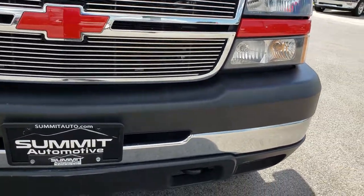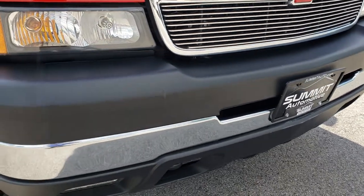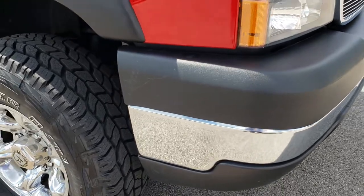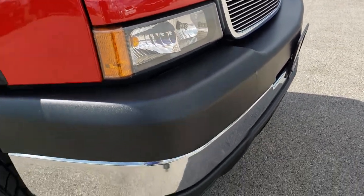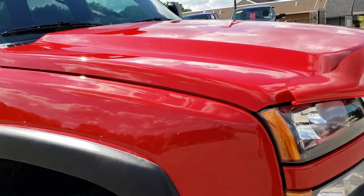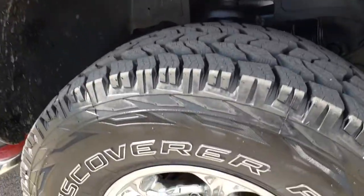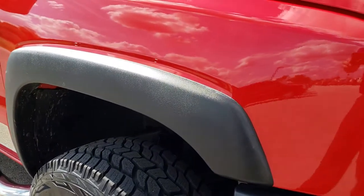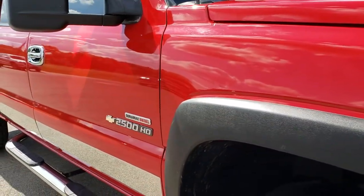It has the billet grill. No dents, dings, or scuffs on that front bumper — maybe one tiny little scuff, but other than that it's like new. Hood is in excellent condition. Passenger side rim is in nice condition as well, and that front tire is brand new. Four brand new tires on this truck.